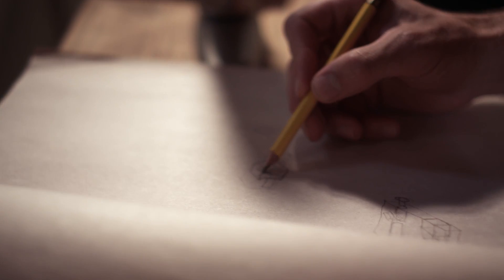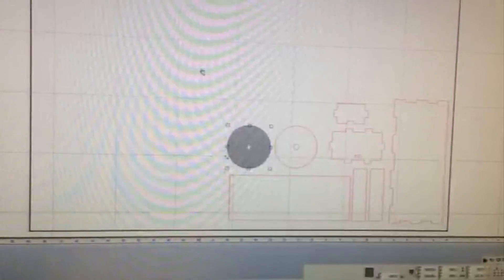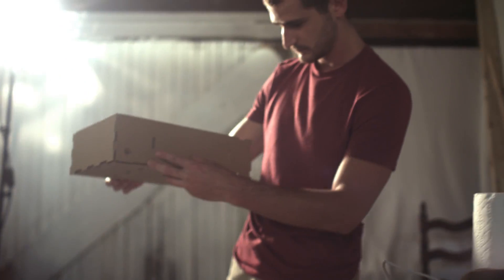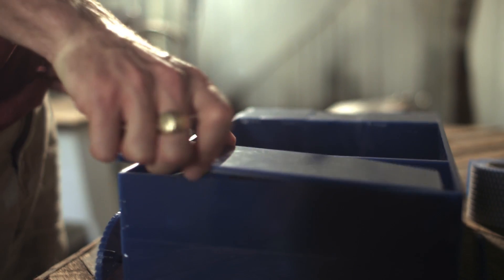I started out with a few sketches. I went to a laser cutter and cut out all the parts I needed out of cardboard — kind of like a rough draft. Once I finalized that, I moved on to the actual material, which is acrylic.